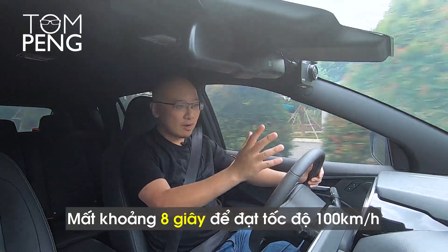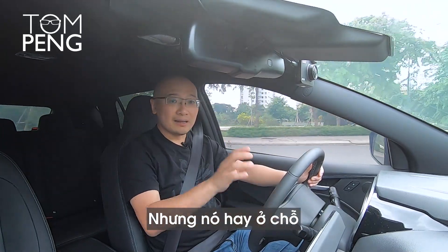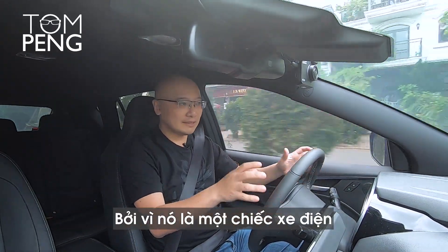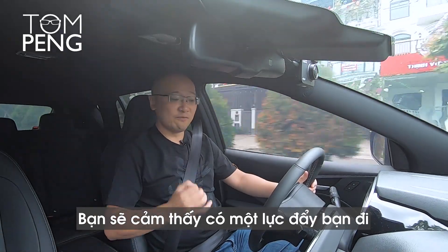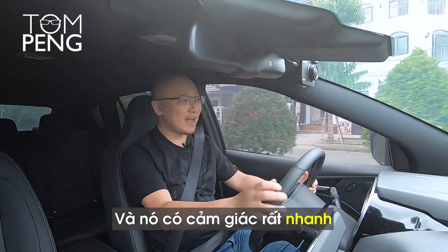It takes about around 8 seconds to get to 100 kilometers an hour. It's not a very fast car, but the thing is it feels really fast, because it's an electric car. At any point from 0 to its top speed of 136, you feel there's power pushing you, pushing the car forward, and it feels fast.